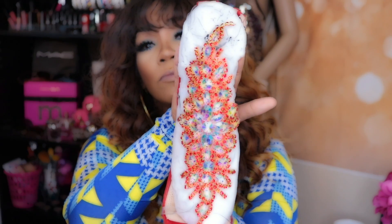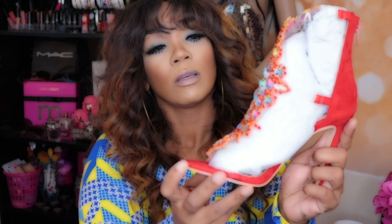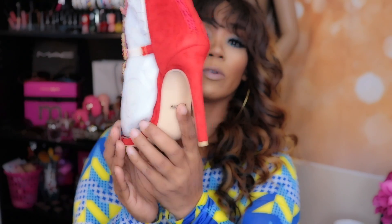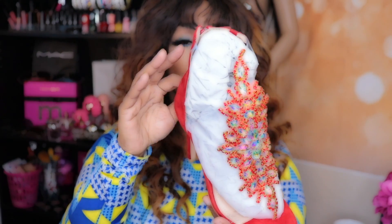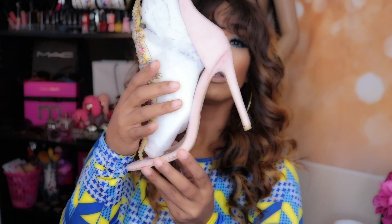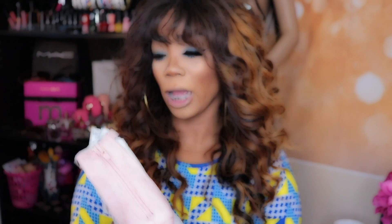I also picked up these red ones — they're really, really pretty. They have iridescent rhinestones, and the camera is not even doing them any justice. The sole is skinny and I think it's suede because it's not plastic. I also picked them up in the blush color, which looks just like the red one except blush. I also ordered the black ones, which will be coming on Thursday — today is Sunday.